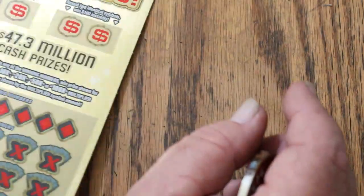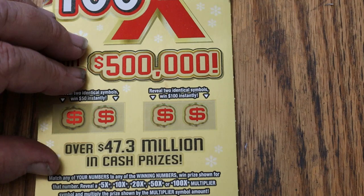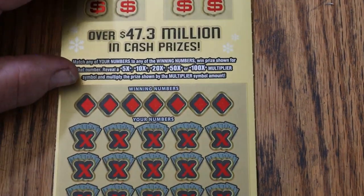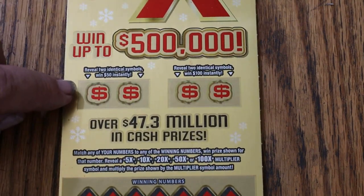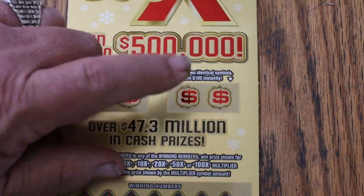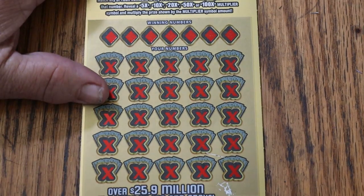Now on to this one — the 100 times the cash, the Arizona Lottery's $20 big boy Christmas ticket. So you match your number to the winning numbers, or you can find a multiplier: 5, 10, 20, 50, or 100. Or you can get a bonus here — two identical symbols for $50, or two identical symbols for $100. We'll do that last.